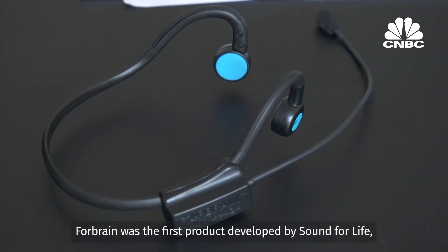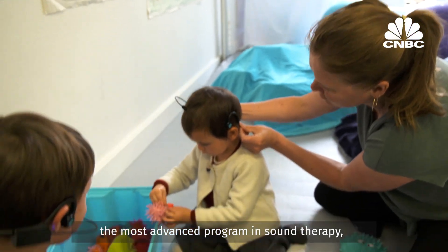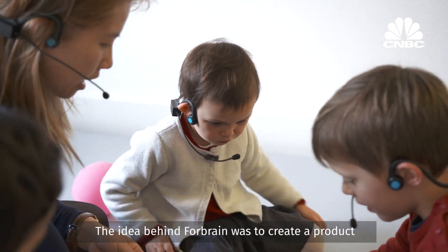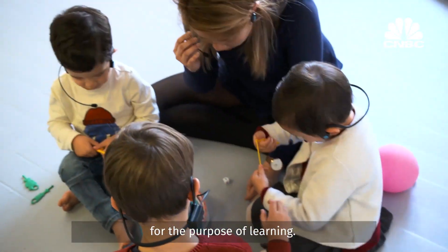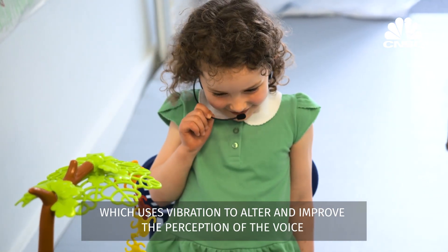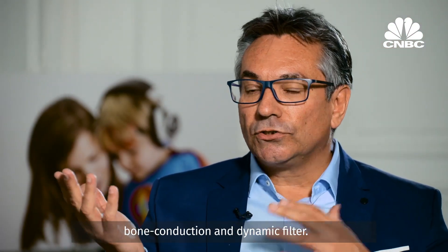4Brain was the first product developed by Sound for Life, based on its strong connection with the Tomatis method — the most advanced program in sound therapy — and also its cooperation with Aftershokz, the world leader in bone conduction. The idea behind 4Brain was to create a product which can be used by the whole family for the purpose of learning. 4Brain modifies the sound of the user's voice in real-time via a dynamic filter, which uses vibration to alter and improve the perception of the voice and works simultaneously on all aspects of the audio-vocal loop. 4Brain uses two types of technology: bone conduction and dynamic filter.